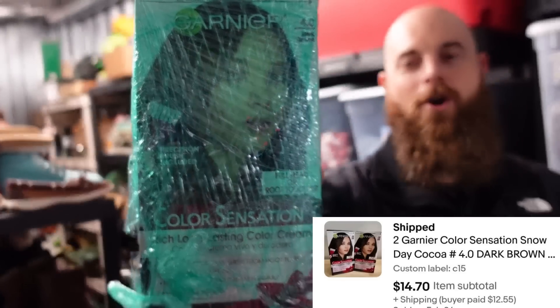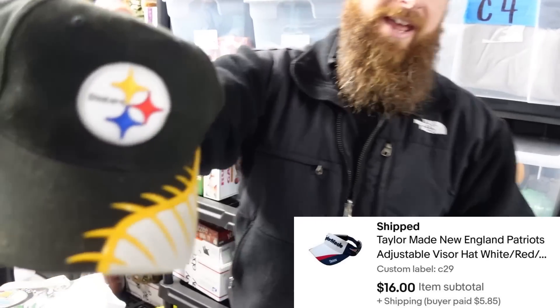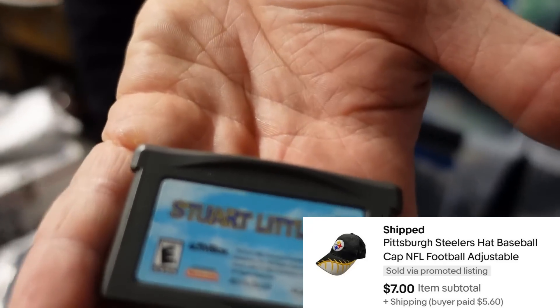Hair dye we've had for about forever — hopefully it's not dried up. That one sold for $14 plus shipping. We got $16 for a red, white, and blue TaylorMade item and $9.99 for a Steelers item. And $5 for a Stewart Little game.